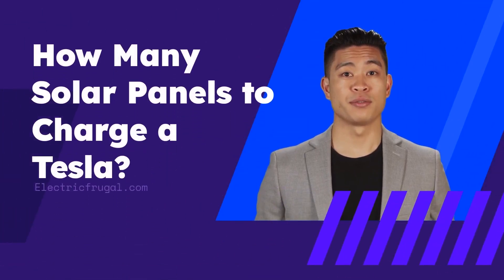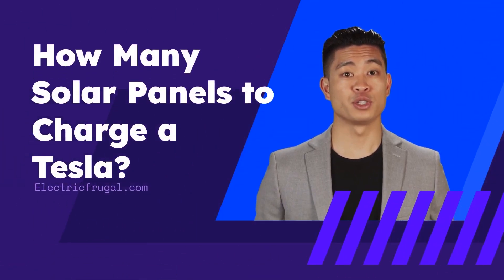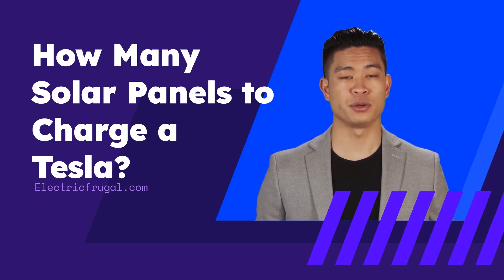Hi there! Are you tired of constantly having to go to a public charging outlet for your electric vehicle? Well, have you considered charging at home with the power of the sun? Today, we're here to show you how to charge your Tesla with solar energy.